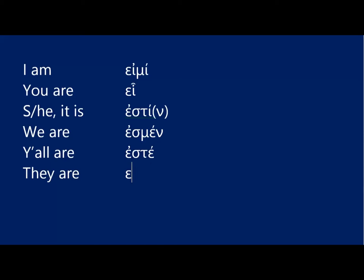Finally, you have eisi with a movable nu, and that means 'they are.' So the forms of ami in the un-augmented are: ami, ei, esti, esmen, este, eisi.